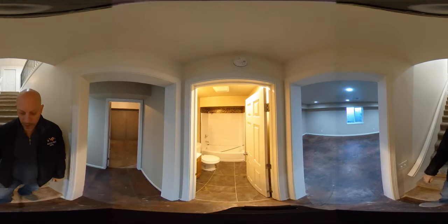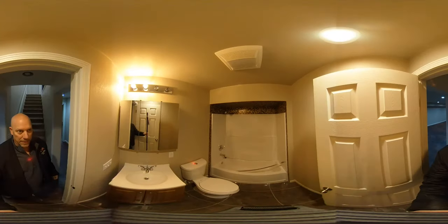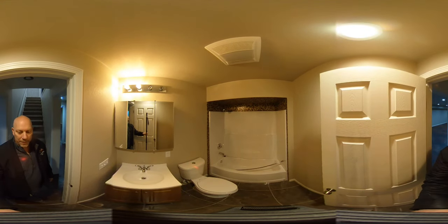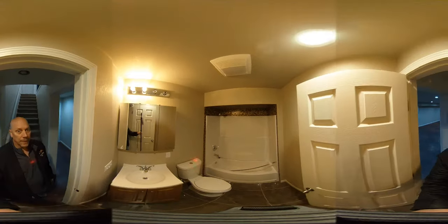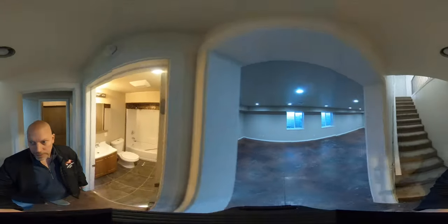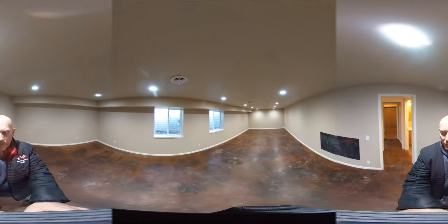Here we are in the downstairs section right at the bottom of the landing. You have a bathroom here — this is the third full bathroom in the house, making this a four-bedroom, three-bathroom home. Nice tile floor in here. There are some minor maintenance issues we'll be working on as we advertise it.